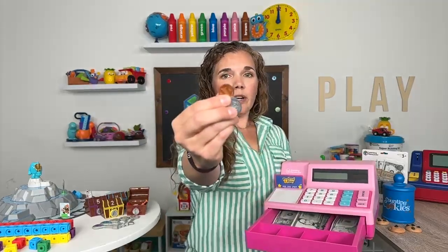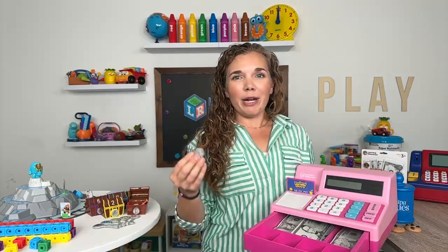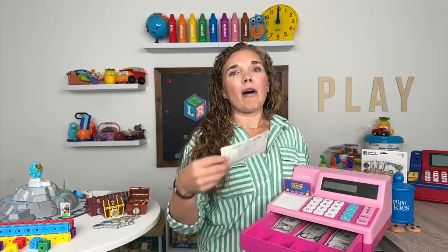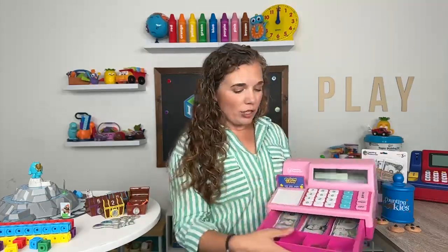Let me hold a few of those up for you here. This is a great way to introduce the concept of money and the values of money to kids, because as you know a lot of us are paying with credit cards, our phones, electronically these days. Kids don't always understand the concept that this thing actually costs five dollars, ten dollars.